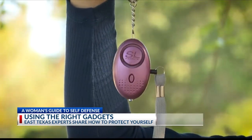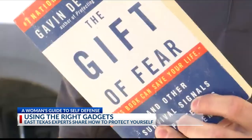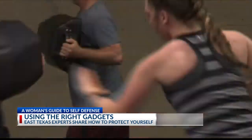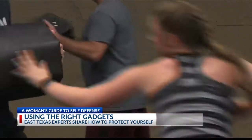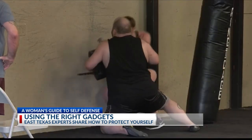Despite all the cool gadgets out there, one thing you can always rely on is knowledge. Self-defense instructors say being educated and having proper training beats any tool you can buy, because weapons can also be turned around on you. 99% of people have no idea what the stress of violence is going to be like — and that's why we train the way we do, so you never hesitate if your life is suddenly on the line.